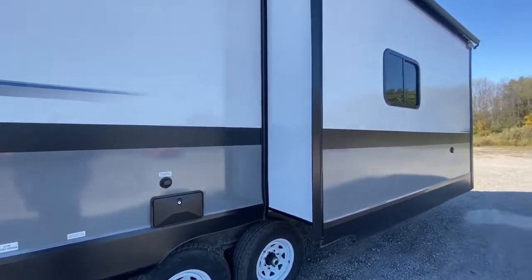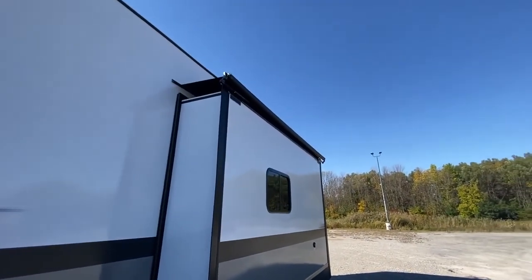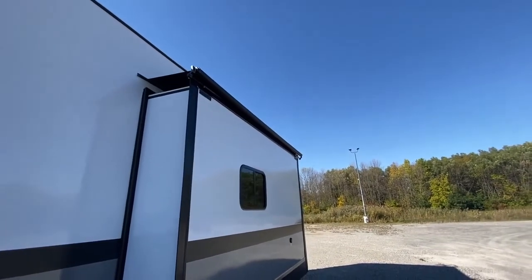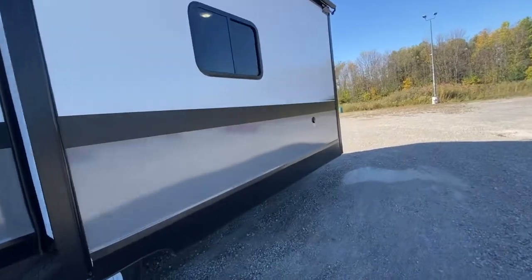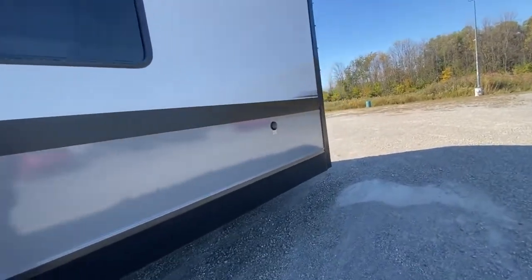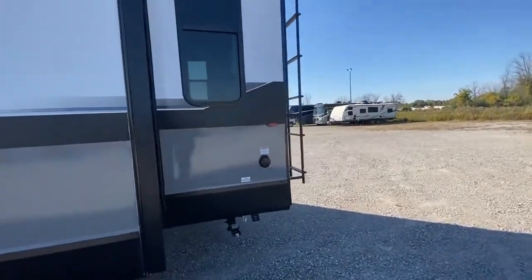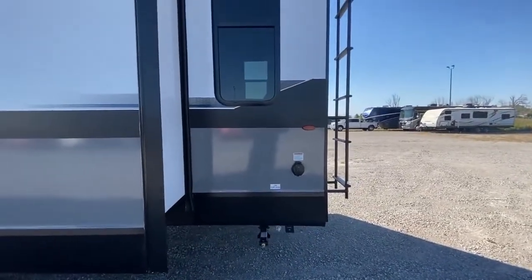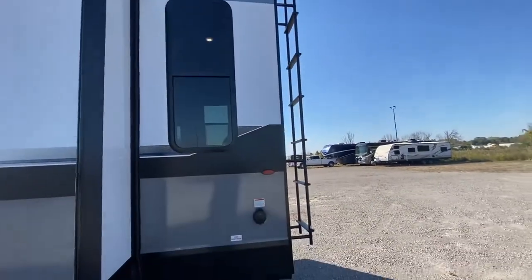We have a city water connection, and you'll notice that all the slides are covered with a slide-out cover to keep the debris off the slides and protect it from any inclement weather or water. The fiberglass sidewall gives it a nice look — it's also available in aluminum sidewall as well, a little bit cheaper. We have a 50-amp hookup, and it does have a fresh water tank as well, along with a ladder that takes you to the roof.